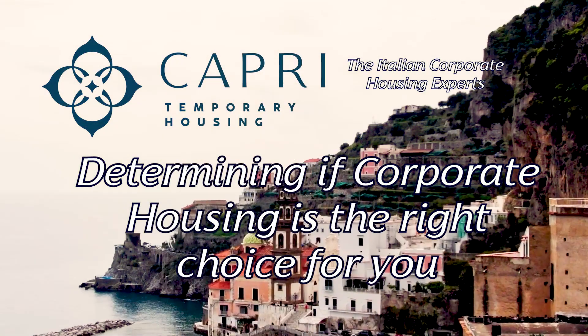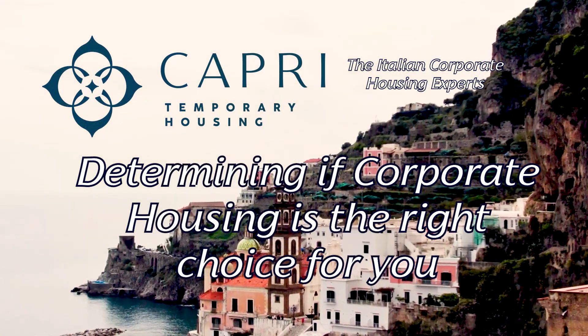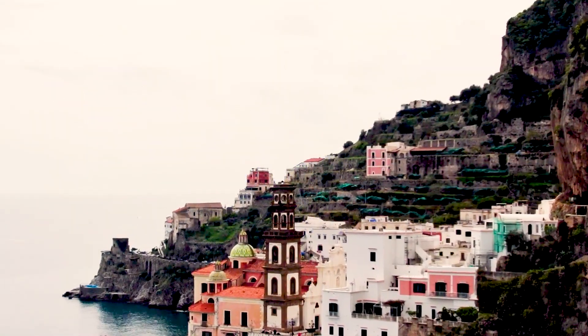In today's video, we're going to present some helpful tips on how to negotiate a lease. We at Capri Housing do that all the time for our clients, and I want to share with you some of the tactics and strategies we use to negotiate a win-win situation with the leases we have to get for our clients.